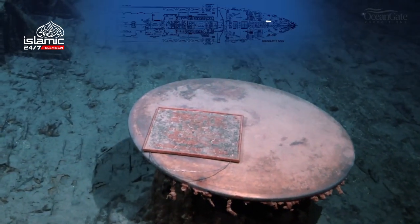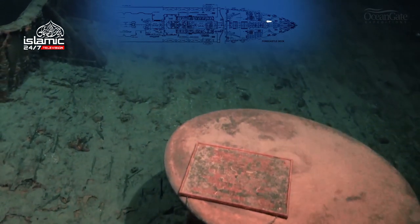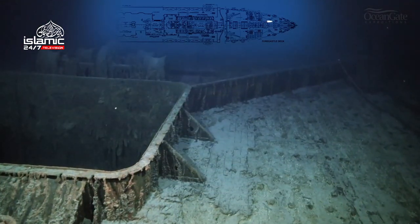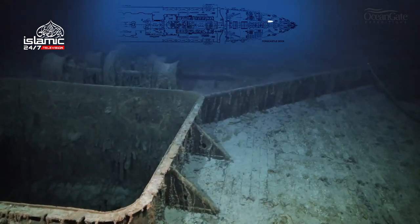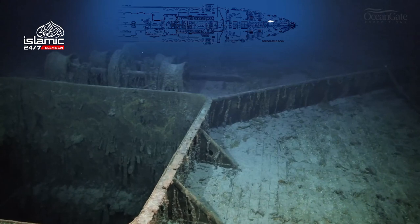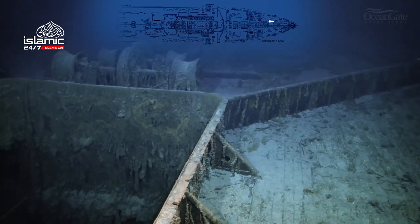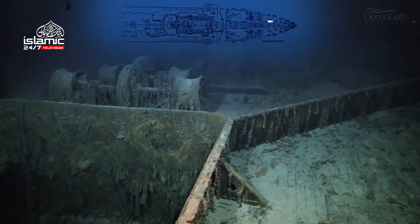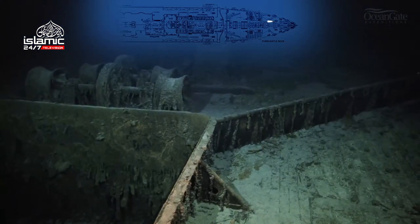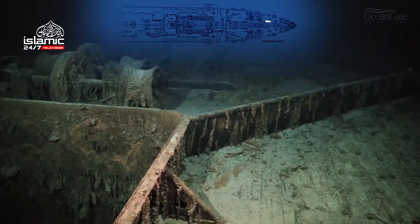Now we have a closer view of that memorial plaque on the capstan. We are passing number one hold, and just behind it are the steam winches that would have been used to lift items and objects out of the holds. And there's a much better view of the wave break.